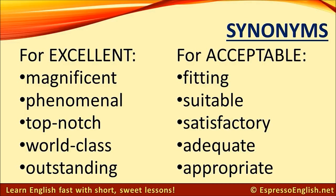Synonyms for acceptable: fitting, suitable, satisfactory, adequate, appropriate.